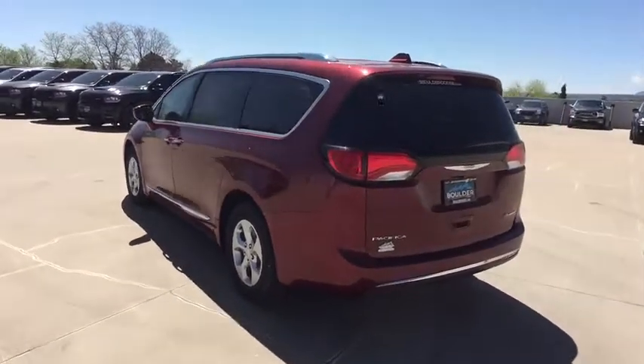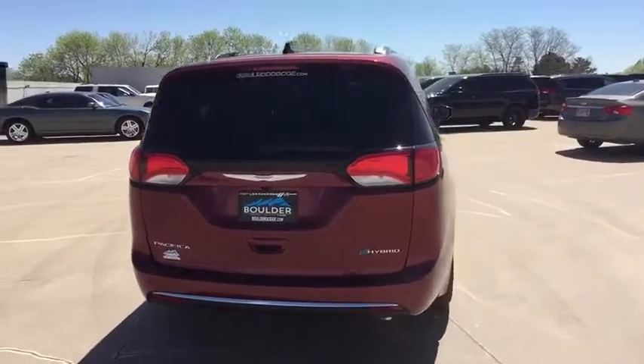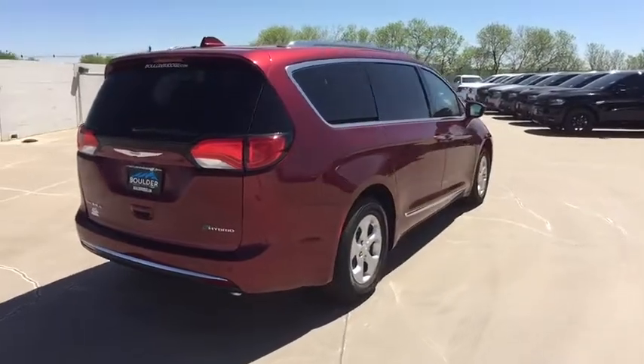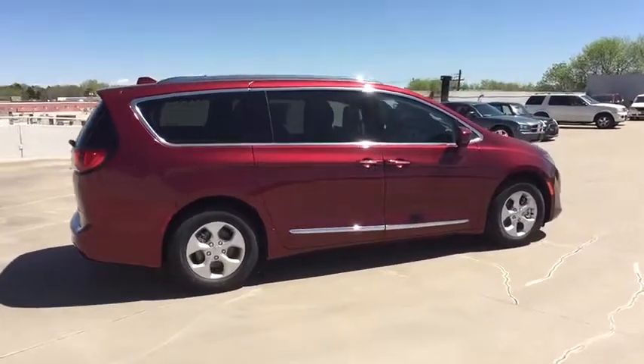Here are some of this vehicle's great options: keyless entry, traction control, remote engine start, steering wheel audio controls, power lift gate, backup camera, stability control, and anti-lock braking system.